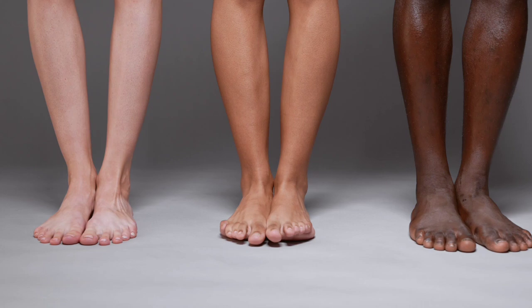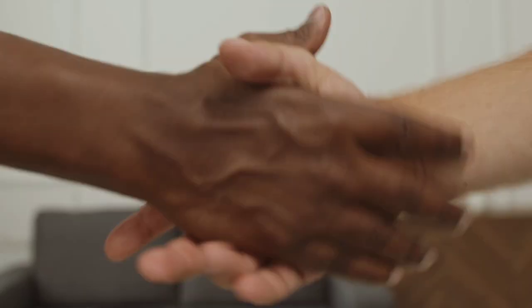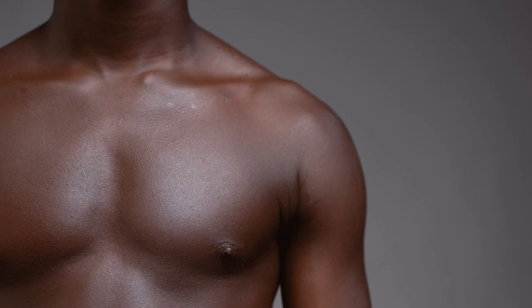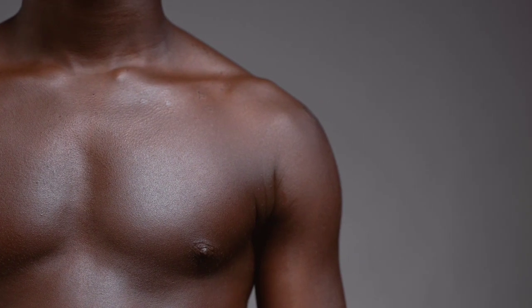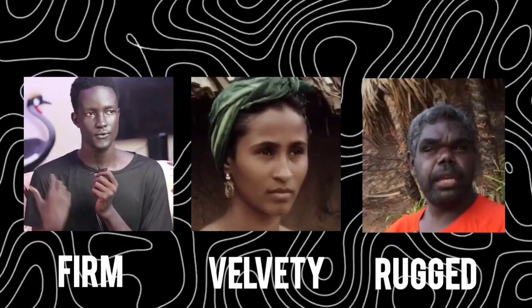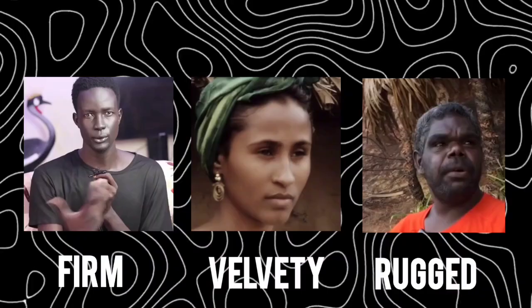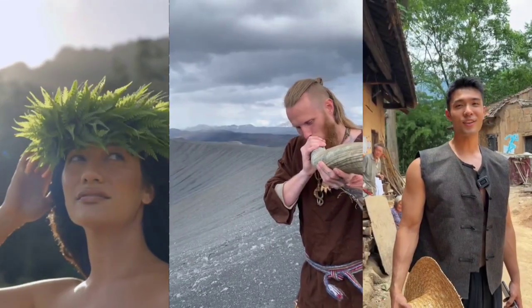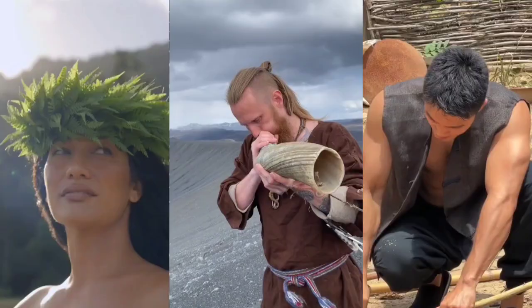Did you know that just like skin color, the way our skin feels — its texture — is also a story of human evolution? When you shake someone's hand or brush against their arm, you might notice that some skin feels silky and smooth, while other skin feels firm, velvety, or even rugged. These differences are subtle, but they are real, and they tell us something extraordinary about how humans adapted to the climates of the world.